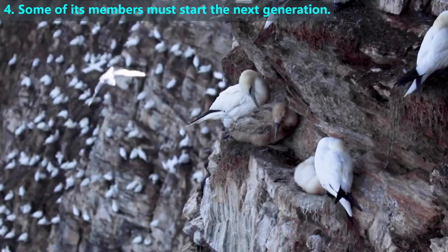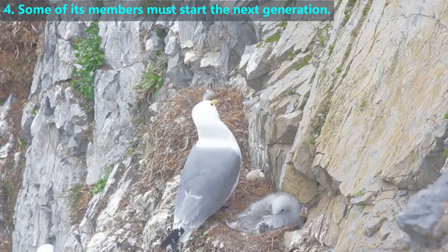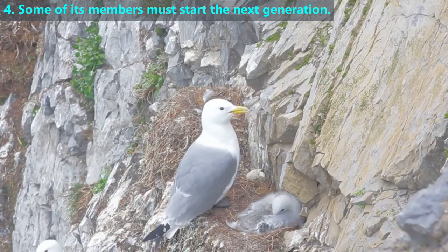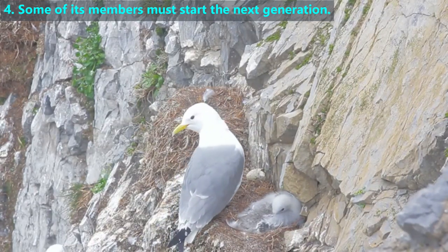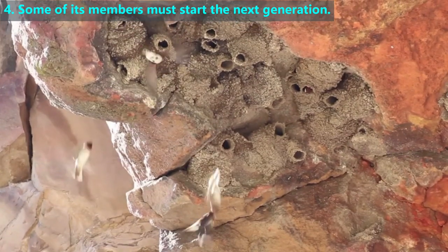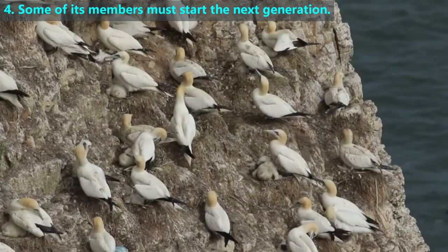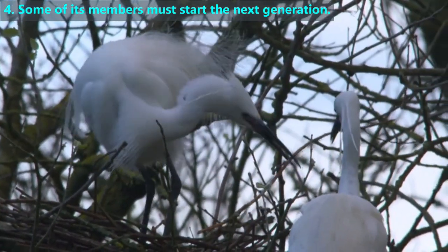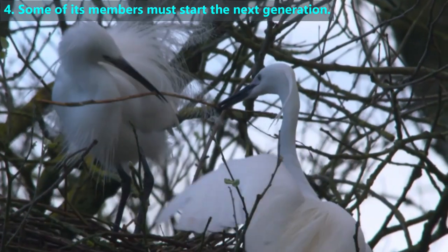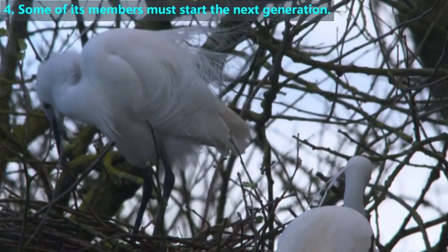Next, let's look at some adaptive traits that species use to start the next generation. Young animals of a species are vulnerable to predators, since young animals are slower and weaker than fully grown animals of that species. For this reason, some species make homes to protect their young. Many bird species build nests or choose nesting locations that predators cannot reach. These homes are very complicated to make, yet the animals have adaptive behavioral traits that tell them how to do this. They are not taught by other animals.